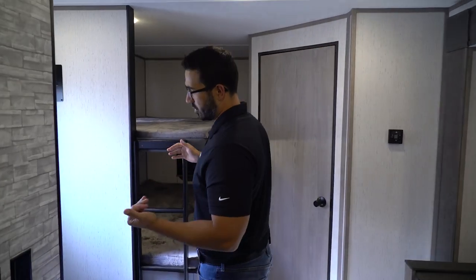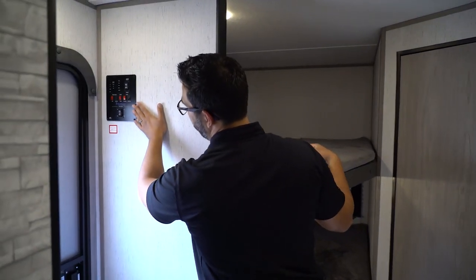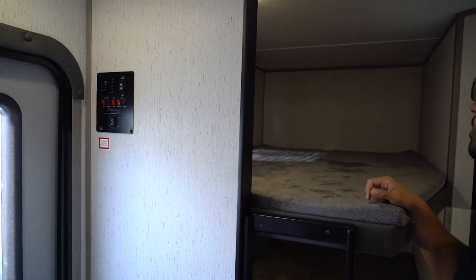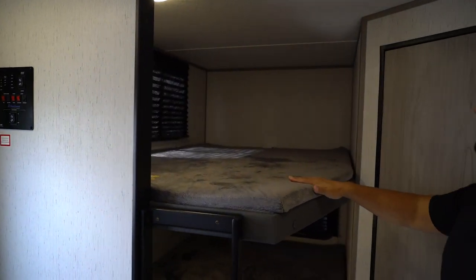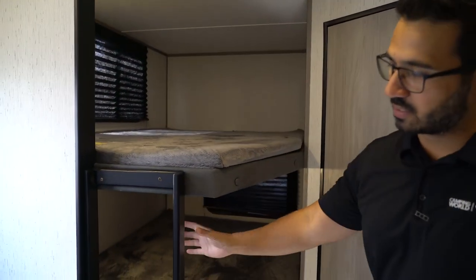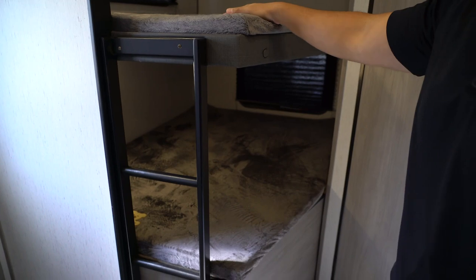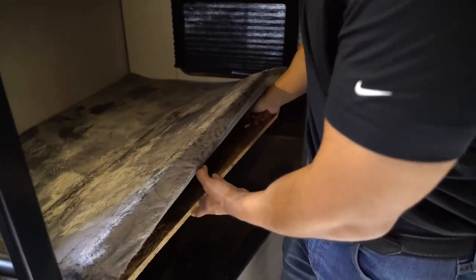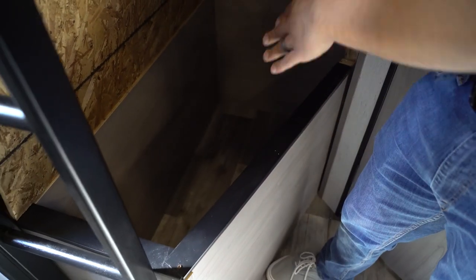Coming around to the side, of course, your entry door. You'll see right up here is the main control panel with your slide control, your lights, tank monitoring panel, and of course the power awning. In the very back are your double over double bunks with ladders so you can climb up into the top bunk a little bit easier. And there is storage underneath the bottom bunk — you just lift this up, and you can see there is some added storage there, enough space for a circular laundry basket or duffel bags.